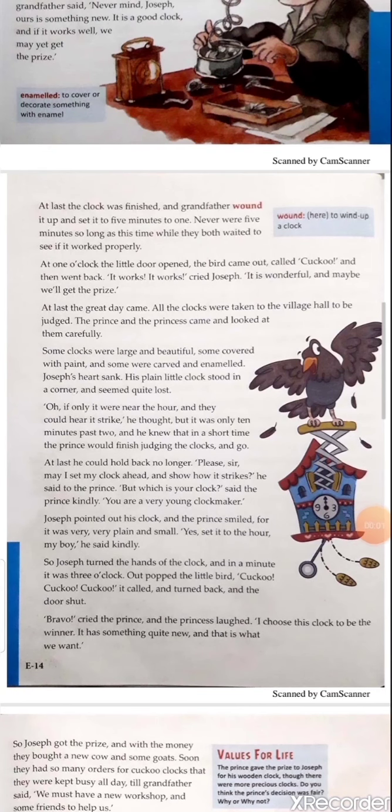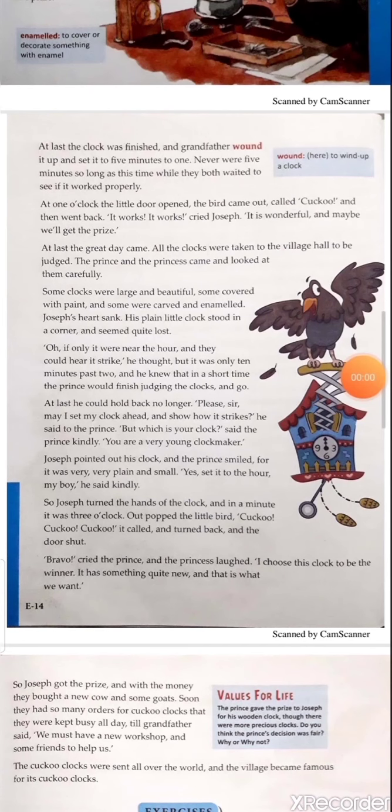Joseph pointed out his clock and the prince smiled, for it was very plain and small. 'Yes, set it to the hours, my boy,' he said kindly. Explanation: When Joseph asked the prince to see the clock, the prince agreed immediately and Joseph showed his clock. Looking at it, the prince smiled because it was very plain and small. To encourage little Joseph, the prince kindly asked him to set the hours. The prince was very happy to see the little clock maker — in spite of it being a plain little clock, he showed eagerness to see how it works.